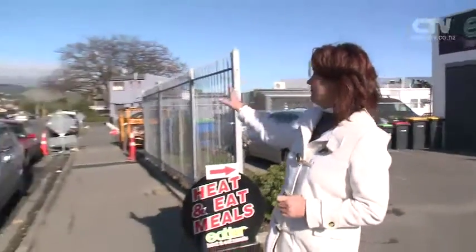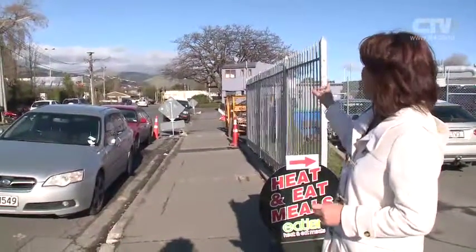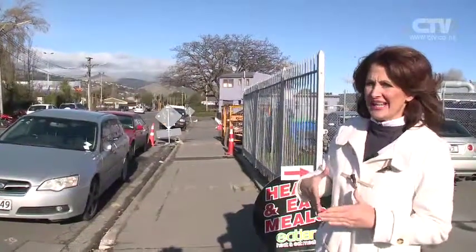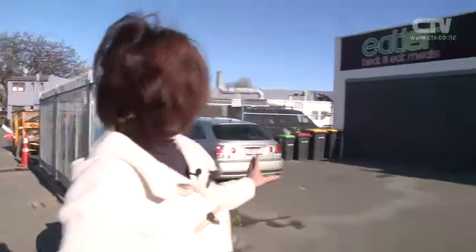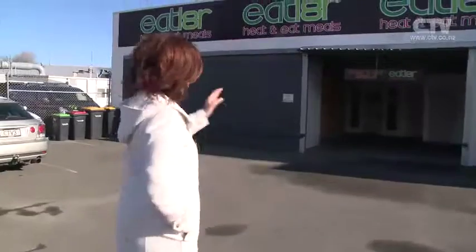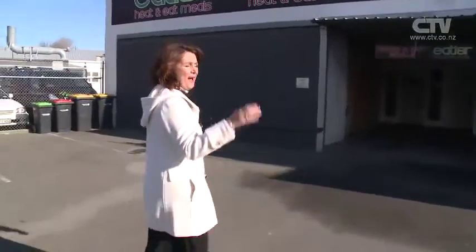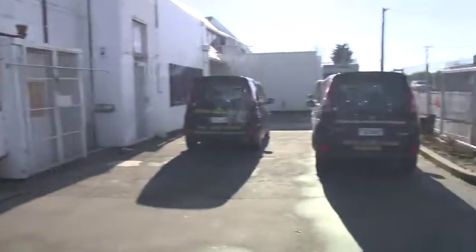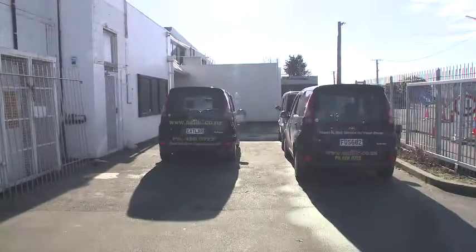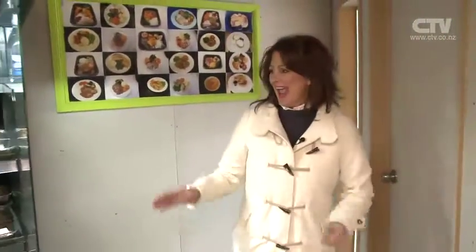Eat Later has just recently moved and we're on location with them in Raycroft Street. Just over here to my right is Brougham Street in Opawa where it joins Raycroft — almost like a three-pointer there. Dead easy to find, plenty of great parking out the front, well signposted. Even if it's raining you can pull the nose of your vehicle in. Right over here of course are all the heat-and-eat meals delivered in great little black vehicles. Come on inside and meet Gary.